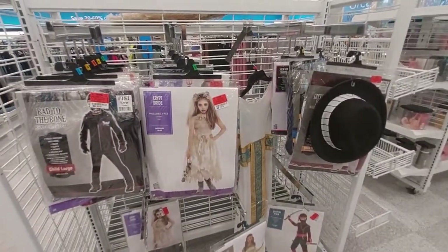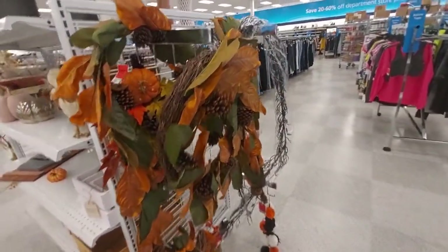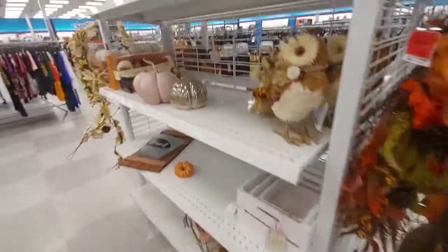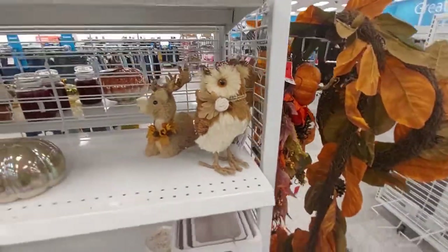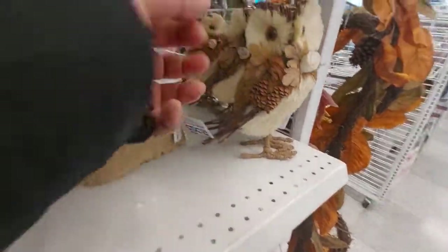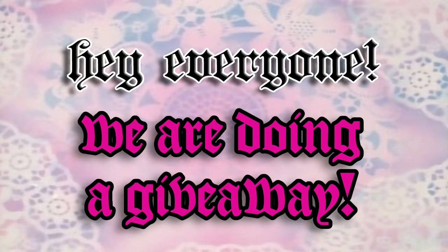They even have costumes — see the bunny, the Egyptian, the crypt bride, and a skeleton guy. There are some garlands and wreaths — these wreaths are $34, they're really big. And the owl. They also have a deer/reindeer for $8.99 and all this fall stuff.